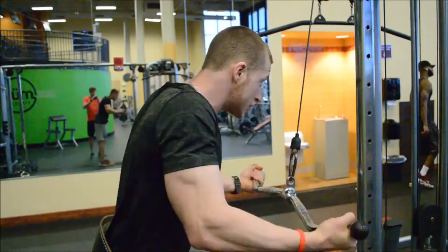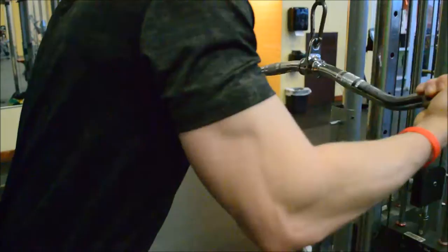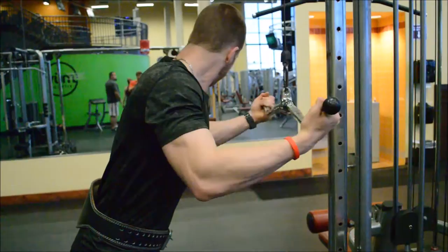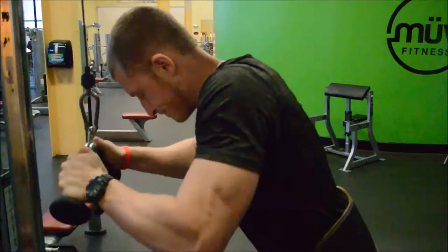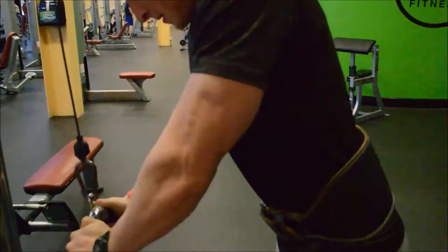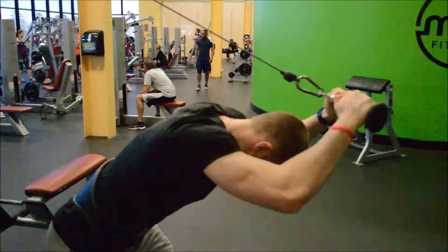Our first exercise for triceps was the underhand reverse grip tricep extension. I really like this because it doesn't put you in a strong position, so it really focuses on and puts a lot of tension on the triceps. Then we moved on to a t-bar tricep extension — three sets of 12 to 15 reps. I really like to take it slow; stop worrying about your ego, go lighter, control the weight, contract your muscles, and you will see growth.